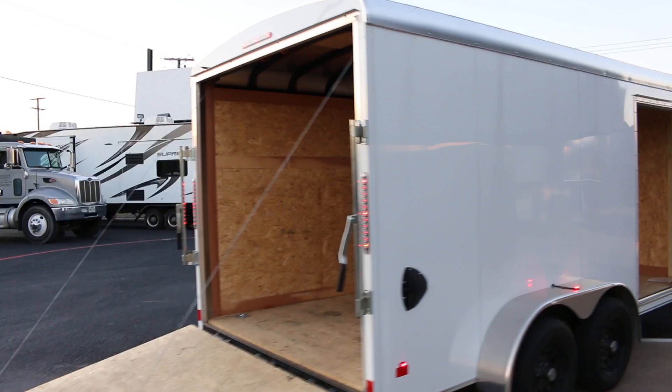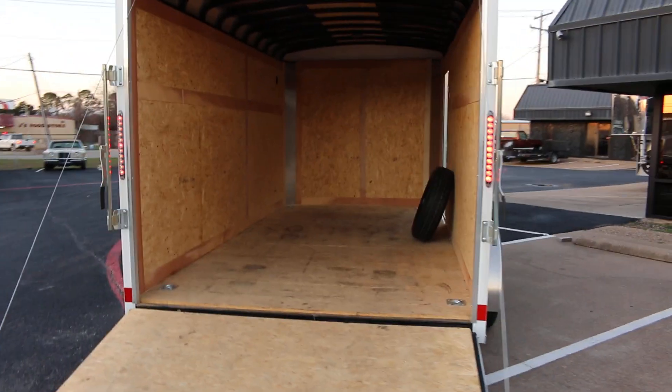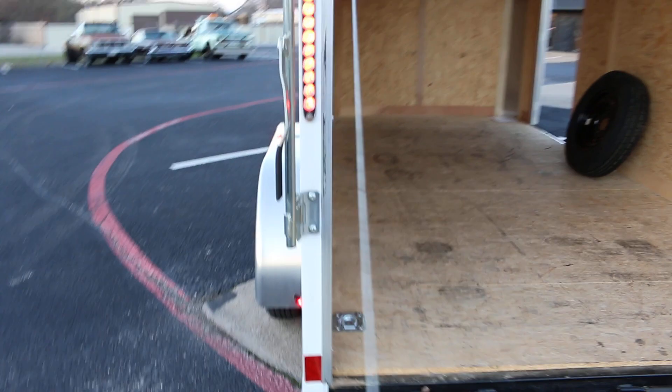We just got it in, we haven't washed it or anything. It's a pretty clean trailer — of course it's a 2022, so it hasn't had much use. I see some tire tracks in here, which probably was a four-wheeler, looks like maybe a Polaris Razor or something.